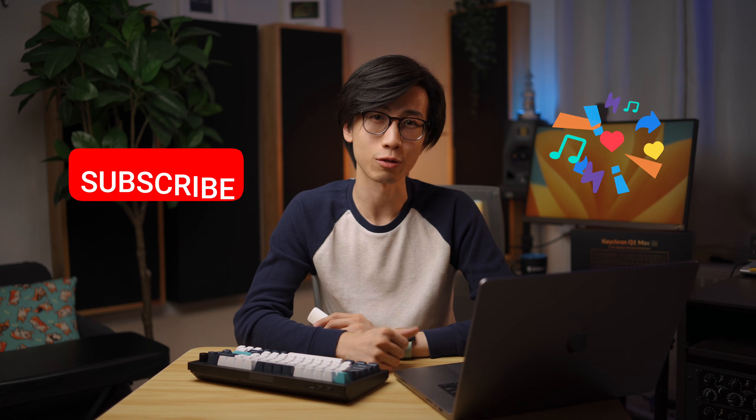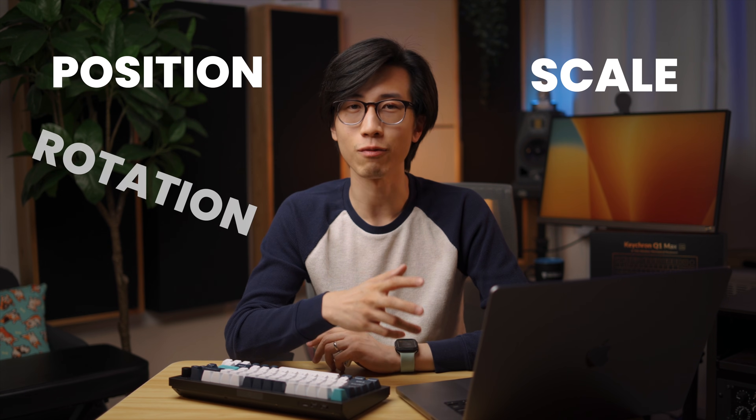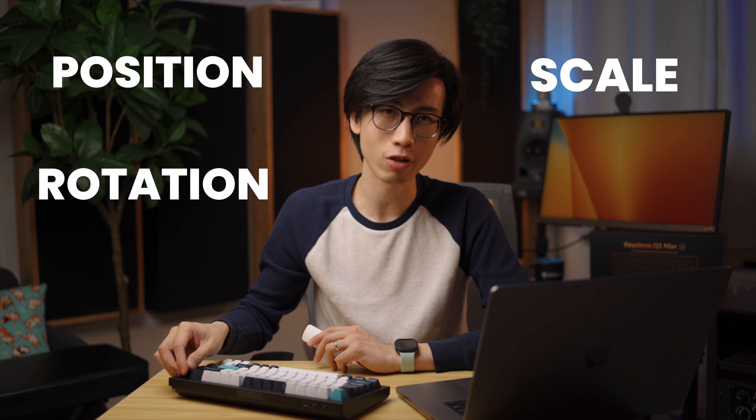If you're liking this video so far, please consider giving it a like and subscribe — I would really appreciate your support. Now, this knob is even more handy for video editing. I create and edit videos for a living, and I work mostly in Final Cut Pro. The biggest game-changer for me in terms of efficiency is being able to change the position, scale, and rotation of a clip with this one single knob.